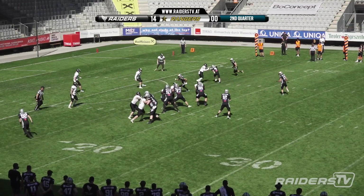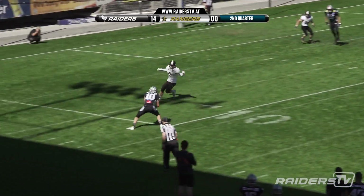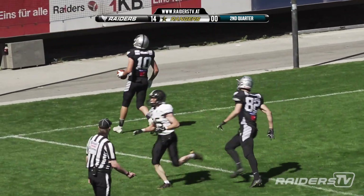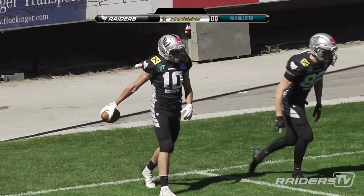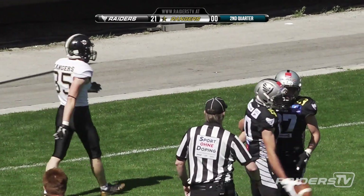Let's see if they're able to convert here — Shelton stepping up into the pocket. Looked like he would run — nice pitch out to number 10 and he makes a man miss and jogs into the end zone for a touchdown. Simon Piga with a nice play here — I think this was his first touchdown as a Raider on the first team.